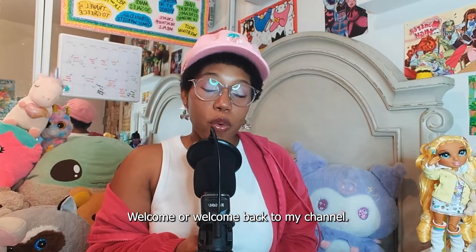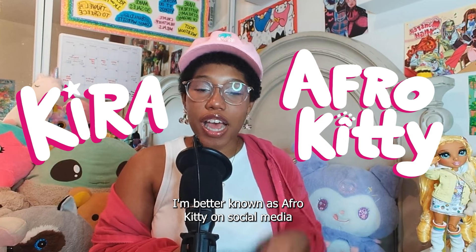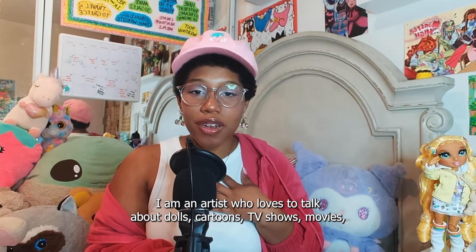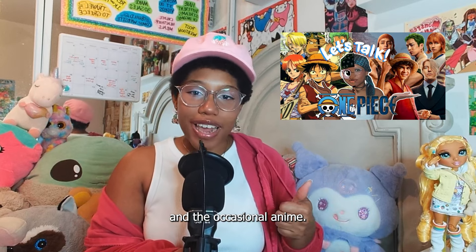Hello kitties! Welcome or welcome back to my channel. My name is Kira. I'm better known as AfroKitty on social media. And for those of you who are new to my channel, I am an artist that loves to talk about dolls, cartoons, TV shows, movies, and the occasional anime.